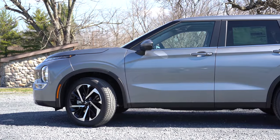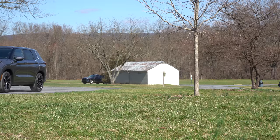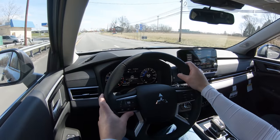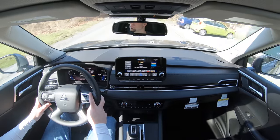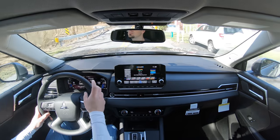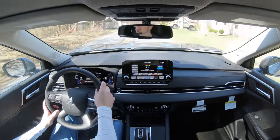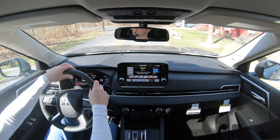On suspension: up front there's an independent strut-type suspension, and in the back an independent multi-link rear suspension. Ride quality is perfectly fine — much better than the previous Outlander I tested. Cabin noise at higher speeds has a little wind noise, but it's quite quiet overall. Steering feel is on the looser side, but that's expected for a three-row SUV — pretty much what you'd expect.